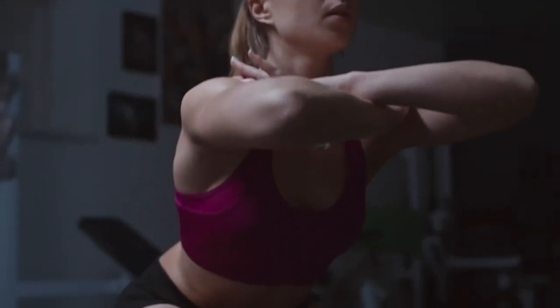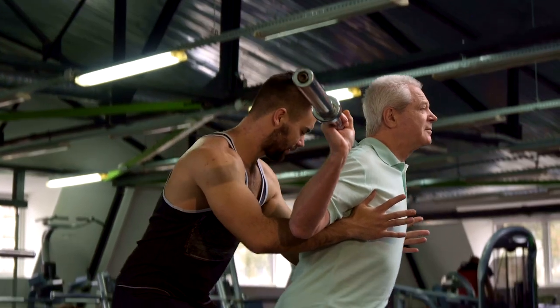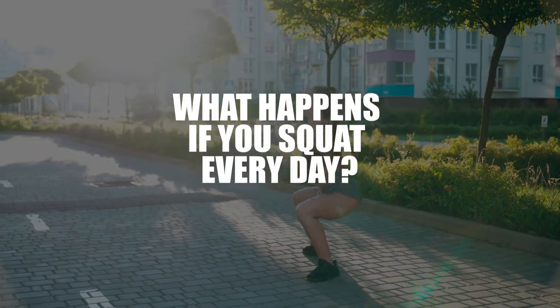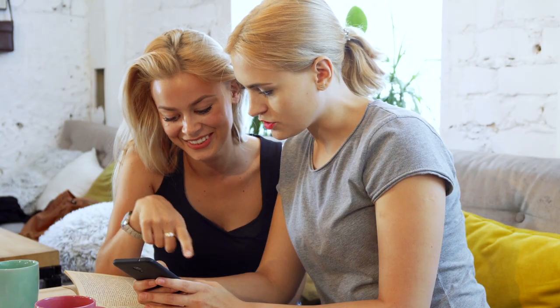Hello guys! Squats are a compound movement — they tap into multiple muscle groups across multiple joints. In fact, squats work the entire body. Of course, if you do them correctly, it can help build everything from strength and power to balance and flexibility. In this video, you will find out what happens to your body when you squat every day and how to squat correctly. Let's get started.